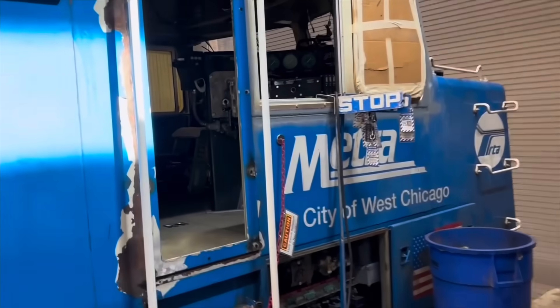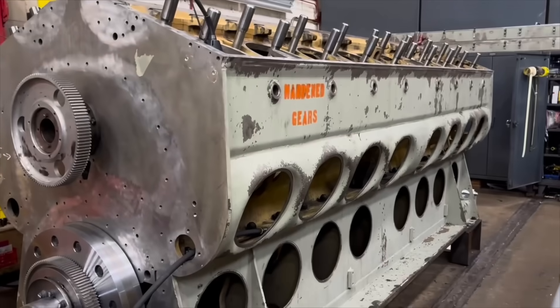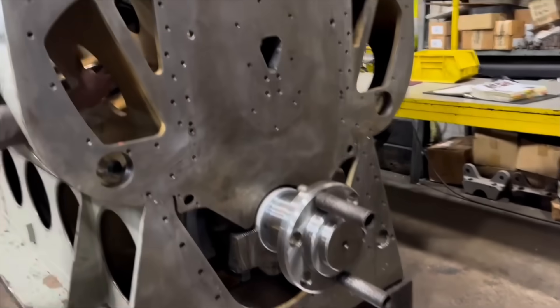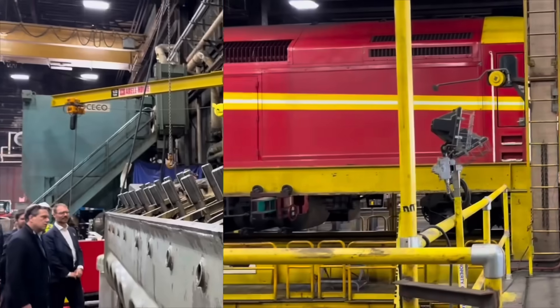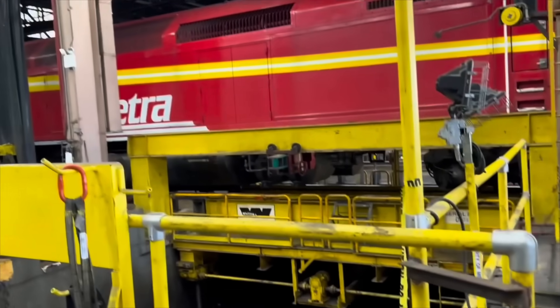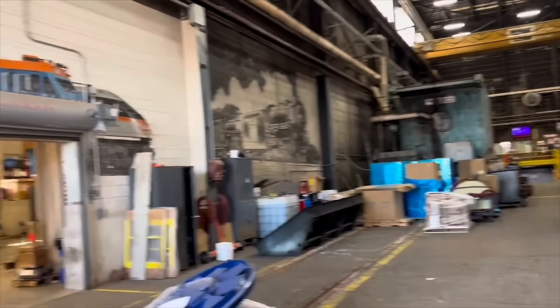Now let's take a step outside the locomotive again and look at one of these EMD prime movers, which is sitting right here. Because Metra uses all EMD products, these shops have tons of spare parts and everything that the crews might need to fix these engines. What a huge piece of machinery. That was a tour of the 47th and 49th Street shops in Chicago, Illinois, where Metra keeps their old trains running for many more years to come.